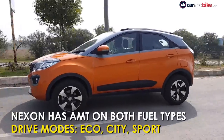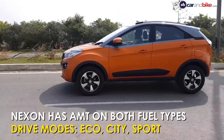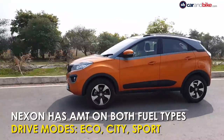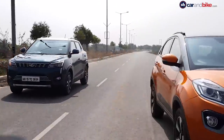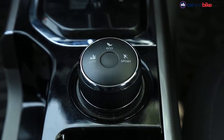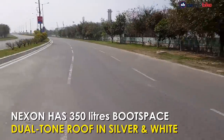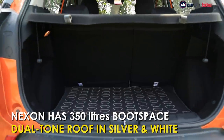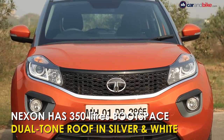The Tata Nexon has been the surprise package in so many ways. It has both fuel types, AMT on both as well, and comes loaded with a fair number of features. Yes, the car also has a few gimmicks up its sleeve, including the dial that allows you to drive in three different drive modes. Its boot is generous, and overall the car looks urban, pretty, and impressive, and it's priced well too.